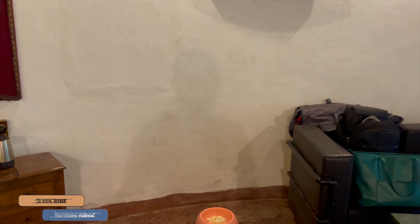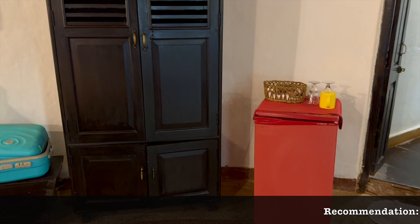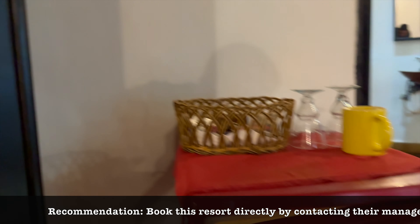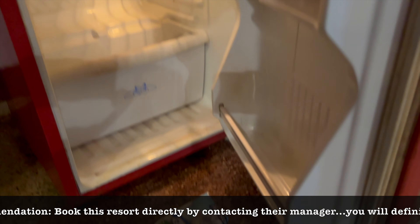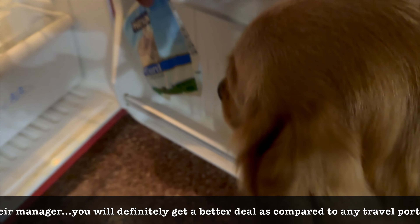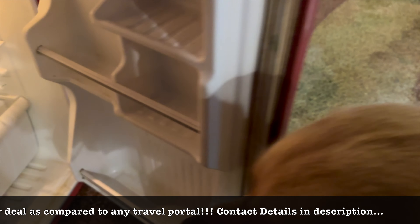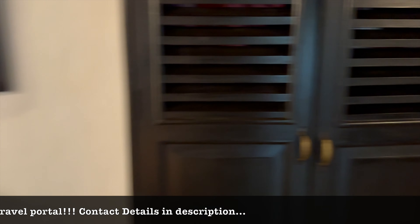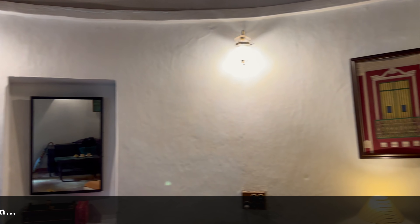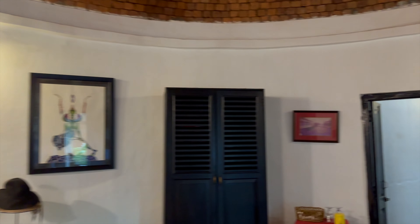In front there is a table and a sofa. There is a fridge here — if you consume alcohol you can keep it there. There are very beautiful sea paintings and a nickel mirror, which is very beautiful.